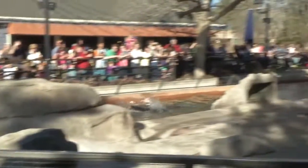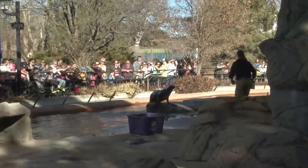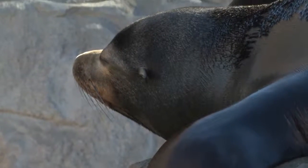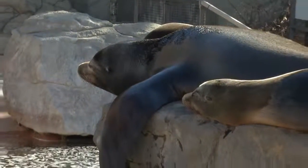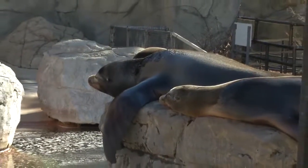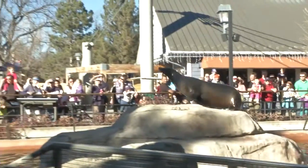California sea lions are great swimmers and have streamlined bodies that enable them to swim at speeds of 25 to 30 miles per hour. A layer of blubber under the skin helps provide warmth and buoyancy. They're marine mammals with limbs that are modified as flippers, and they're also adapted for movement on land.